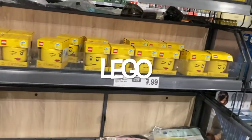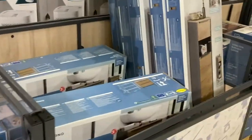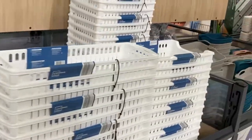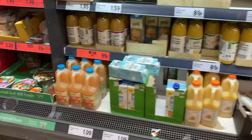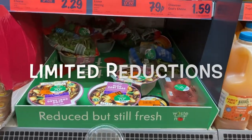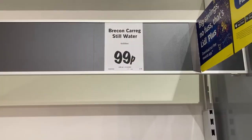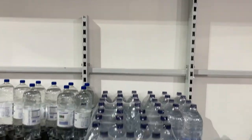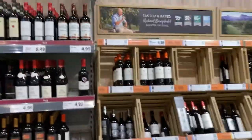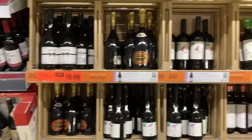The value for money is what really stands out. Look at these prices — you won't beat them anywhere. And luxury wines at affordable little prices. Sensational.